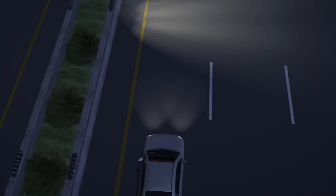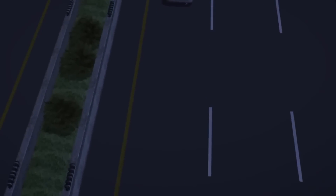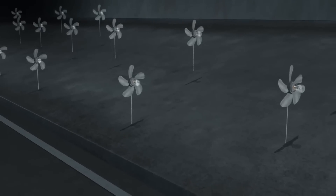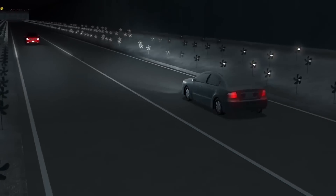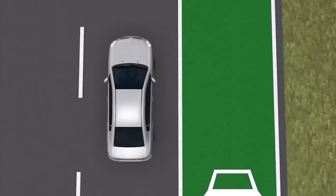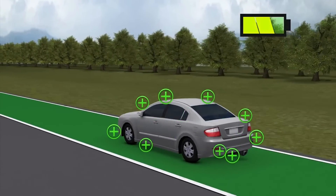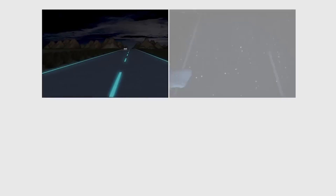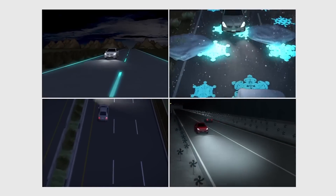Interactive lights light up when vehicles approach and dim as they pass by, saving energy when there is no traffic on the road. Wind lights get energy from roadside pinwheel generators and light up using the draft produced by passing vehicles. Induction priority lanes are layered with induction coils under the tarmac to recharge electric cars as they drive. The various technologies will be introduced in the Dutch province of Brabant starting mid-2013.